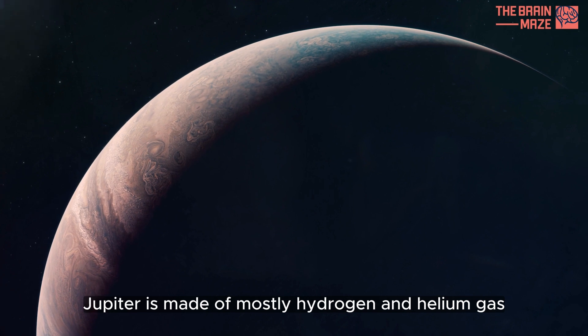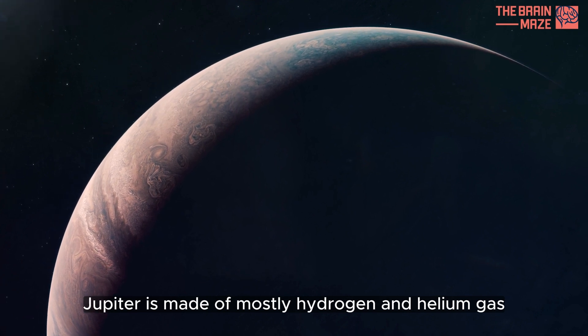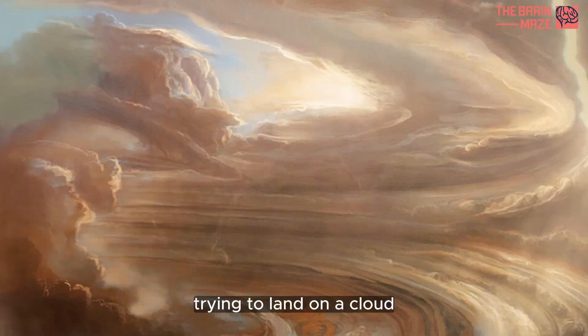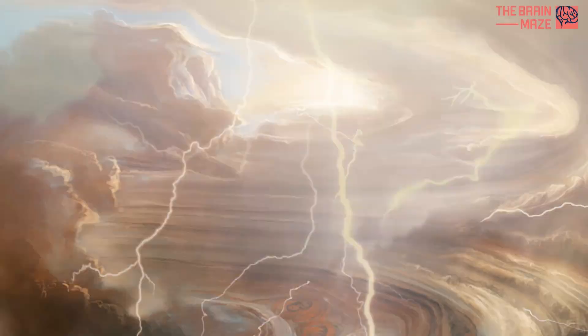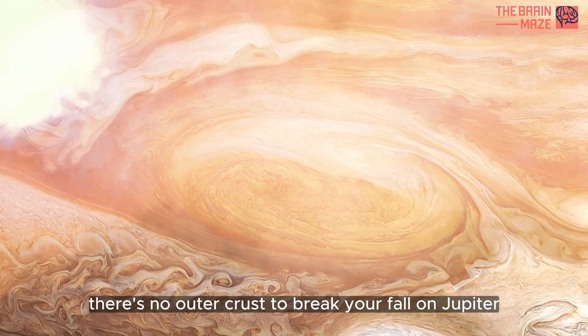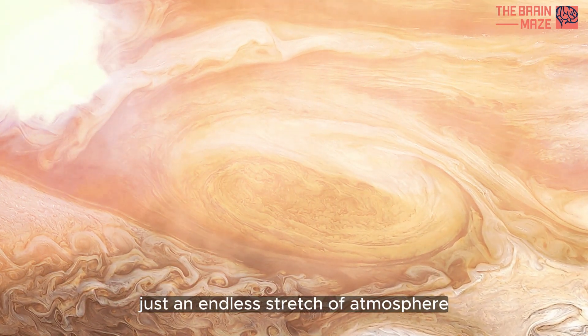Jupiter is made of mostly hydrogen and helium gas. Trying to land on it would be like trying to land on a cloud here on Earth. There's no outer crust to break your fall on Jupiter — just an endless stretch of atmosphere.